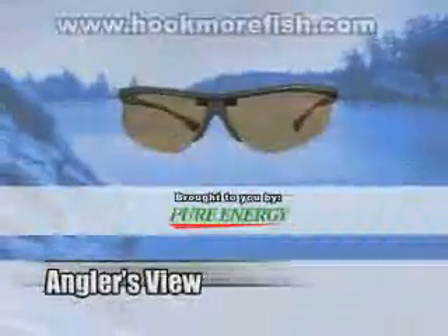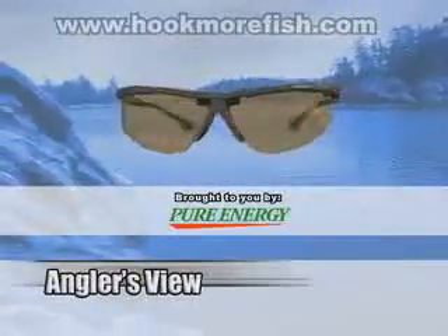It's time now for the Angler's View, brought to you by Pure Energy Rechargeable Batteries.